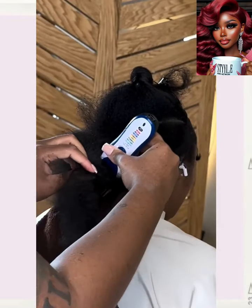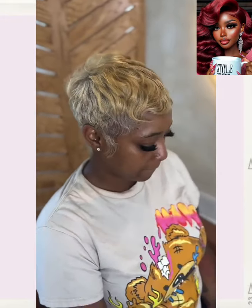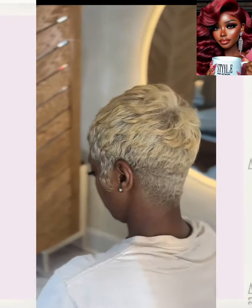And then we got a haircut transformation. Wow, she went full on blonde. And then we got a pixie. I was not expecting that, honestly.